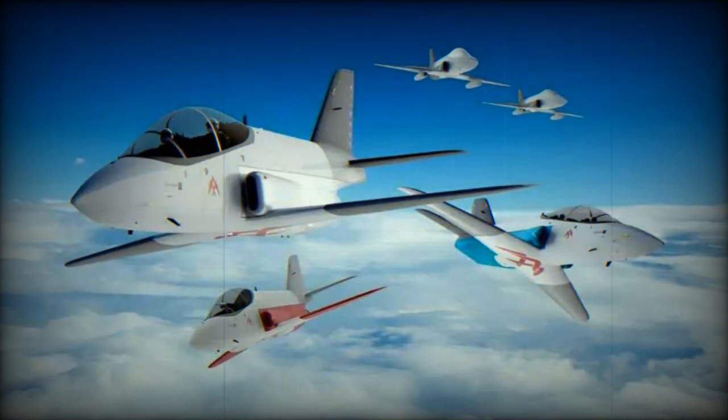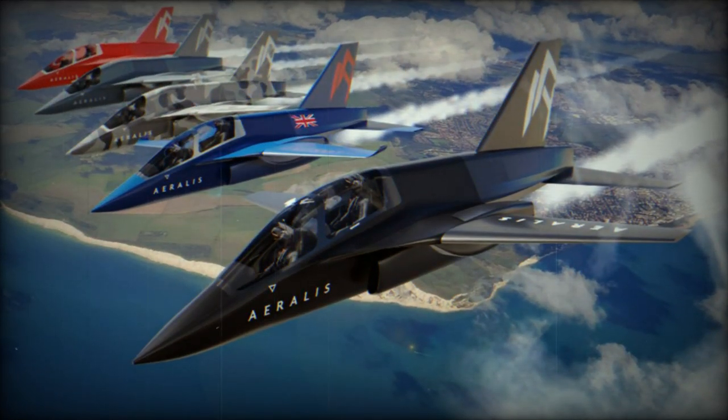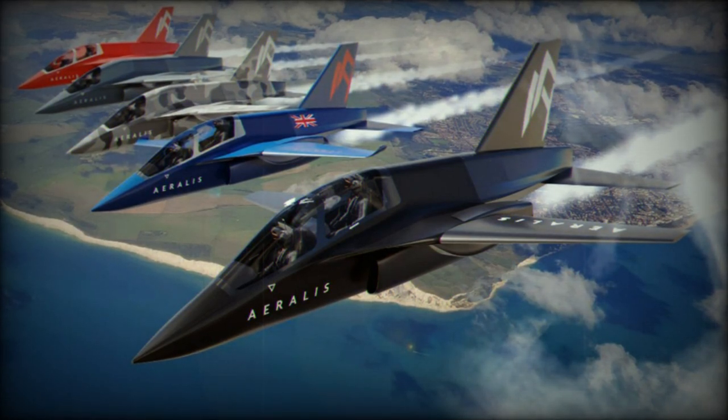The aircraft's versatility is underscored by its ability to take on multiple configurations, including Advanced Jet Trainer, Aggressor, Companion, Ister, and tanking options. All these variants share a foundation in the Common Core Fuselage (CCF), allowing customers to interchange modules and tailor the aircraft to specific mission requirements.